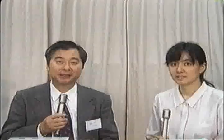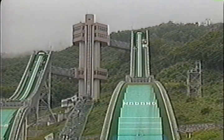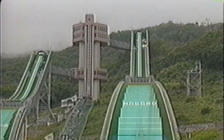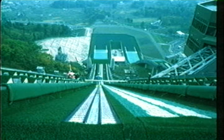Is this the jumping site at Hakuba? Yes, this is a jumping site which will actually be used for the next Nagano Olympic Games. This jumping site is a so-called plastic jumping hill, and people are able to practice and train even in the summer season.